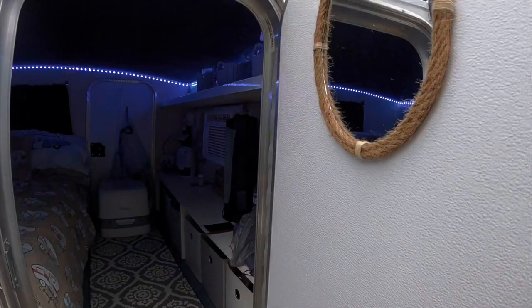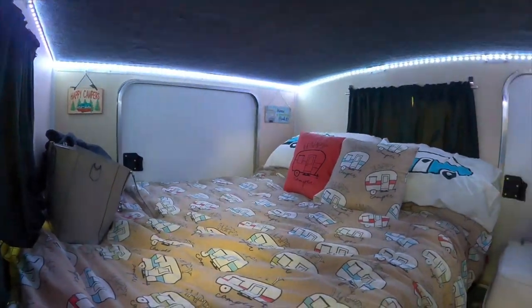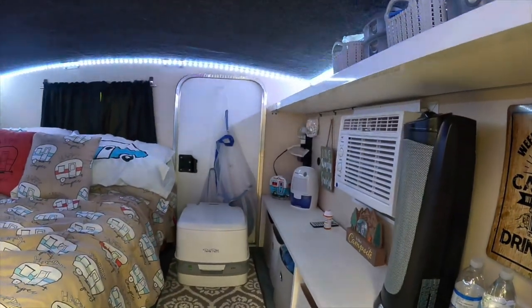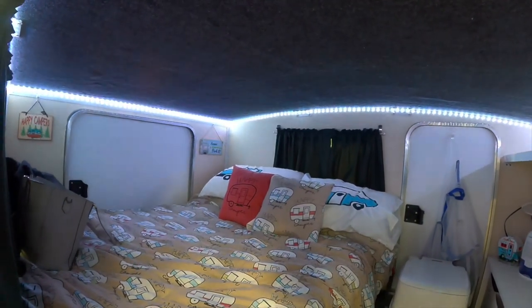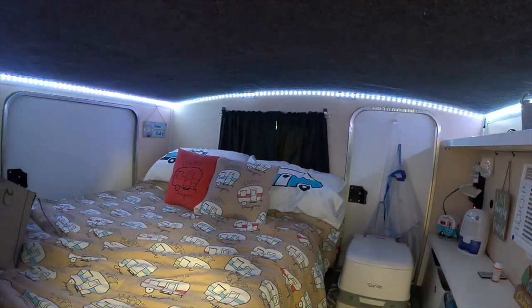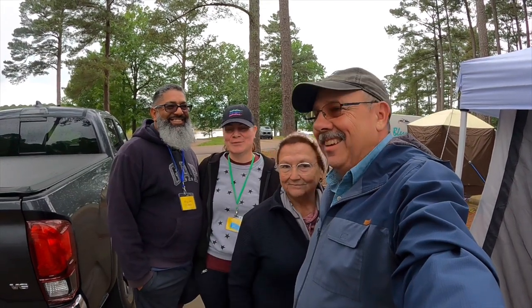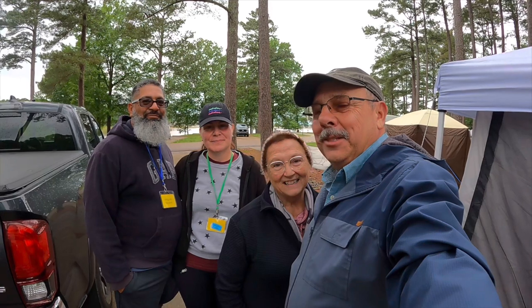We're going to take a peek inside — they've got it fixed up really cute, with a mirror and LED lighting. Their bed is up on a raised platform. It's nice and cozy; they use electric heat and also have a dehumidifier in here. They sleep east and west like Nancy and I do. We really like how clean and simple they've got everything with their designs. We're just laughing because it's like 60 degrees and raining and Miguel is in shorts saying he's freezing.